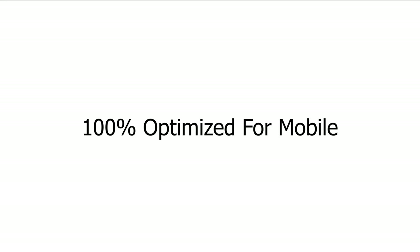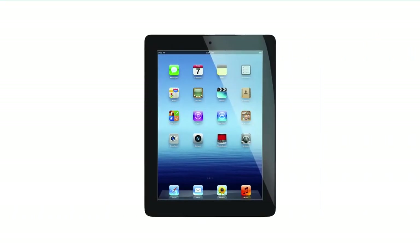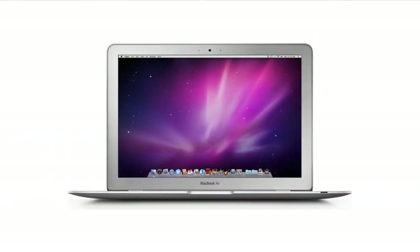Now let's move on and talk about mobile. It's crucial that your customers are able to access your website when they're on their smartphone or tablet. Your site on Restaurant Engine is 100% optimized for mobile. What that means is your site will always function flawlessly, no matter which mobile device your customer is using — iPhones, iPads, Android. Even devices that haven't hit the market yet will work with your website without any issues.